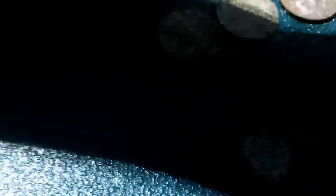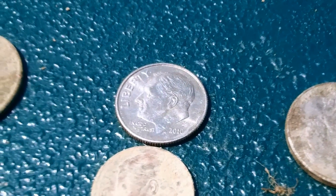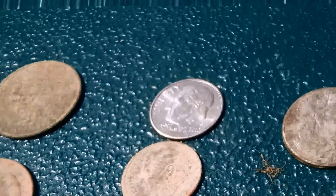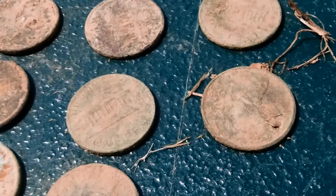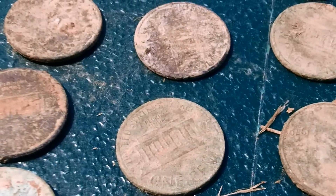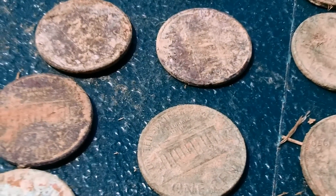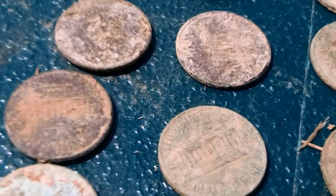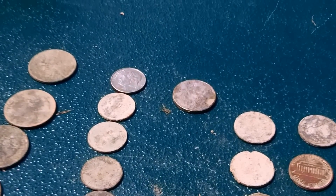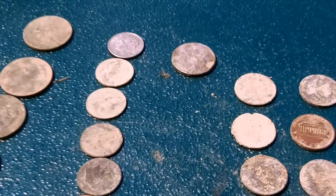Thought a couple more of these pennies might have been wheaties, but no luck there yet. No silver yet. No rings yet. So we'll take a quick break, get back out there, and see what else we can come across today. Stay with me now.